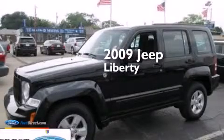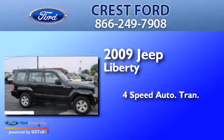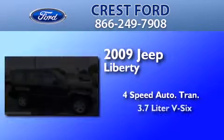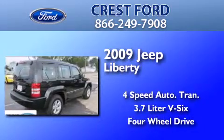This is a 2009 Jeep Liberty. This SUV has a 4-speed automatic transmission, a 3.7-liter V6, and the added capability of 4-wheel drive.